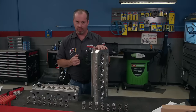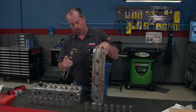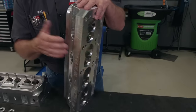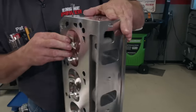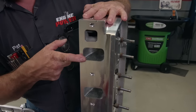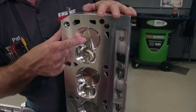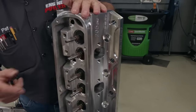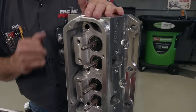Now that our short block is together and our camshaft is degreed in, we can move on to the induction side. We'll be using a set of Trick-Flow Twisted Wedge 11Rs. These differ from a normal small block Ford in their valve angles — 13 degrees on the exhaust side and 11 degrees on the intake side. These heads feature a fully CNC'd 205 cc intake port that flows 321 CFM at 0.600 lift. They have a 56 cc combustion chamber, valve sizes of 2.080 on the intake and 1.600 on the exhaust, and a 66 cc exhaust port. The spring cups are a generous 1.640, allowing setup for almost any racing application.